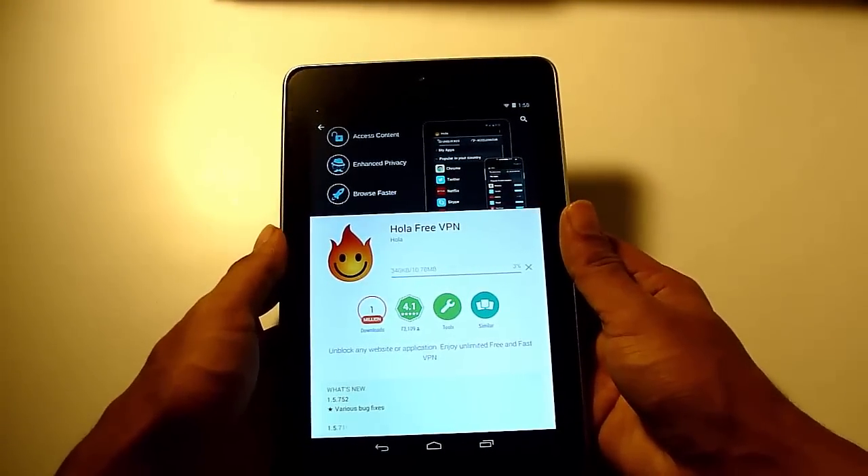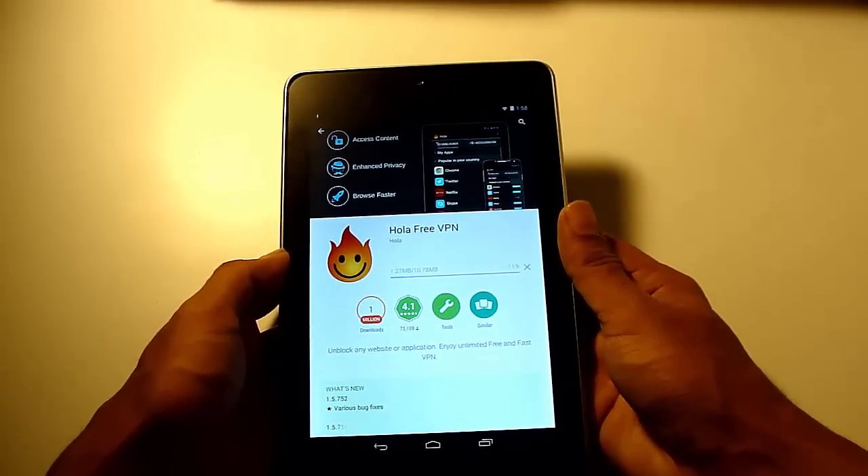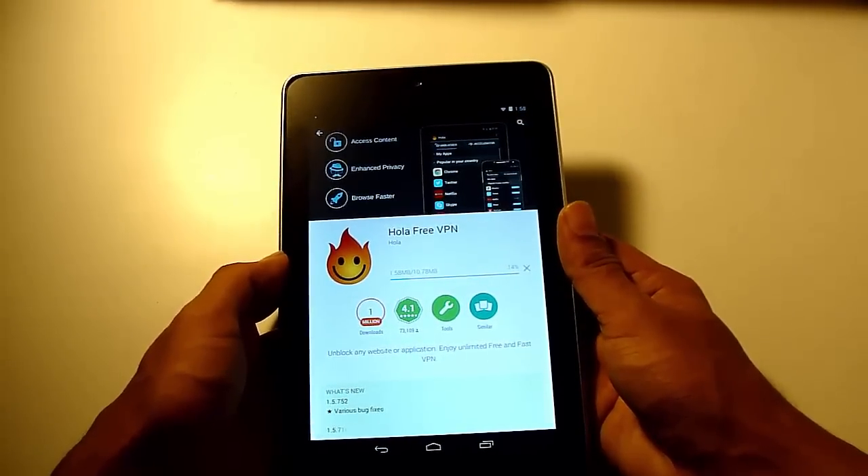It allows you to unblock apps like Pandora, Netflix, Hulu, Spotify, etc.